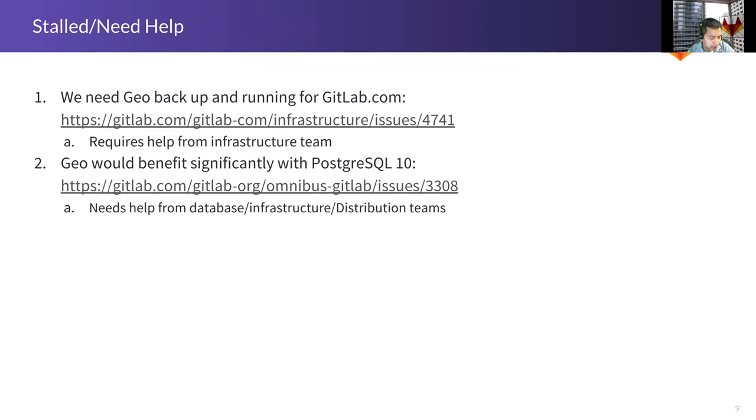A lot of the performance database query issues we saw during deployment would be helped a lot by upgrading to Postgres 10. Postgres 10 has a feature called aggregate pushdowns — if you do a SELECT across two different databases, it does some intelligence to make that fast. Right now we have a workaround that is a really ugly query, megabytes long, because we don't have that support. This is a cross-functional task requiring help from the distribution team, database team, and infrastructure team. Upgrading a minor version of Postgres is a significant undertaking.